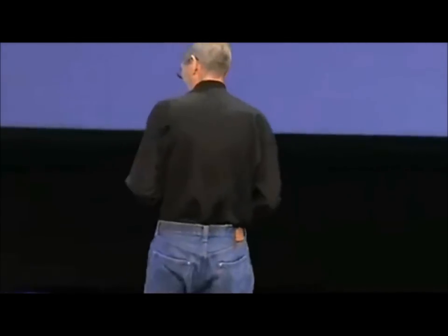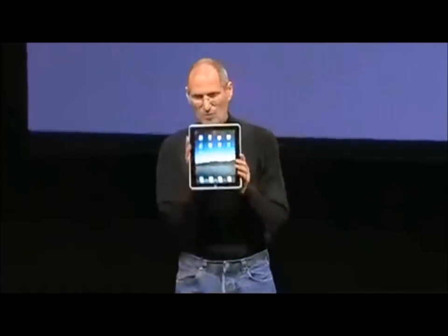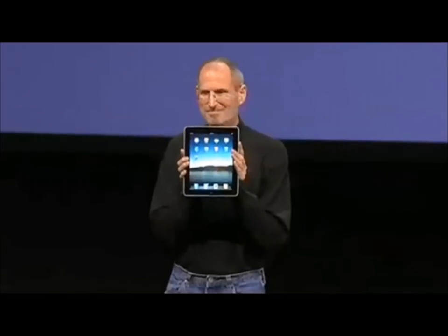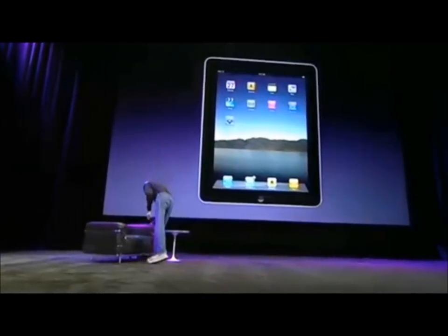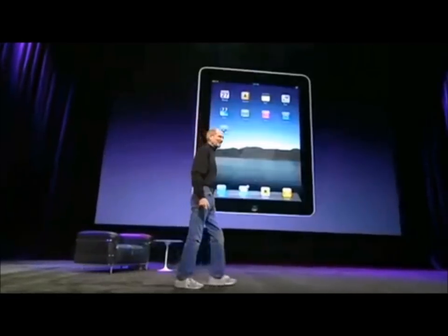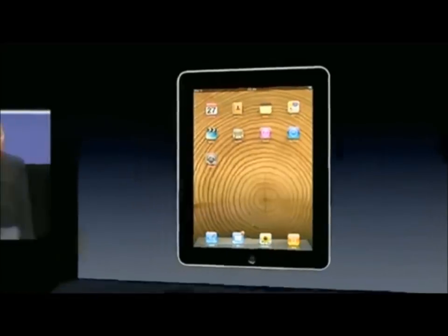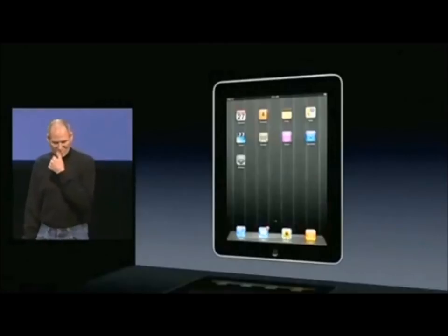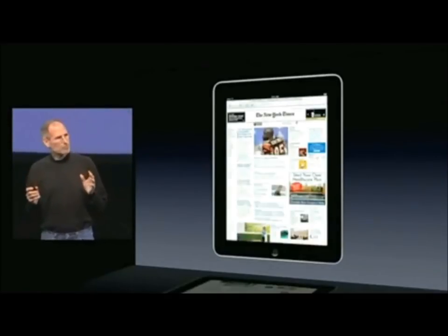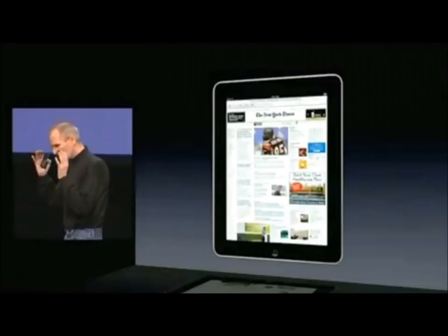That's what it looks like — I happen to have one right here. It's very thin and you can change the background and home screen to personalize it any way you want. People put their own photos on it, and we ship a few as well. This device is extraordinary — you can browse the web with it, and it is the best browsing experience you've ever had. It's phenomenal to see a whole web page right in front of you.